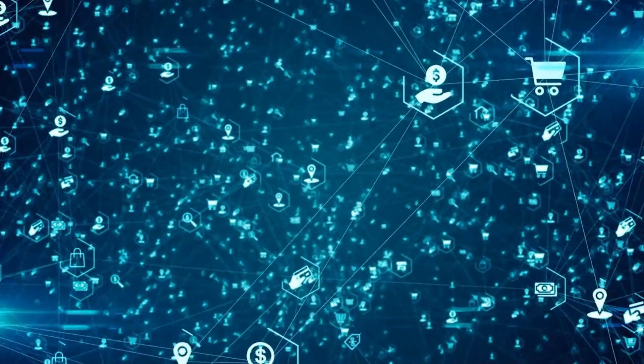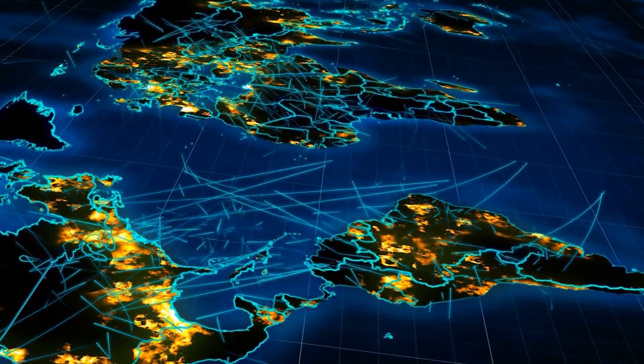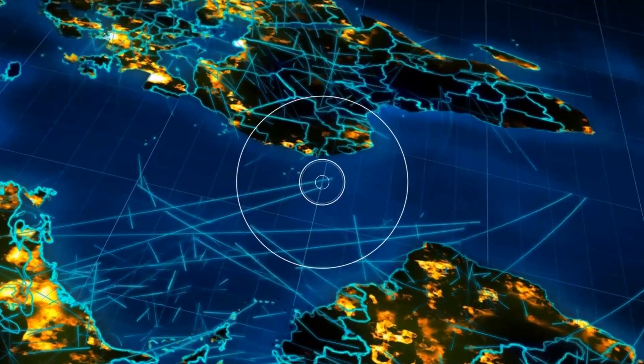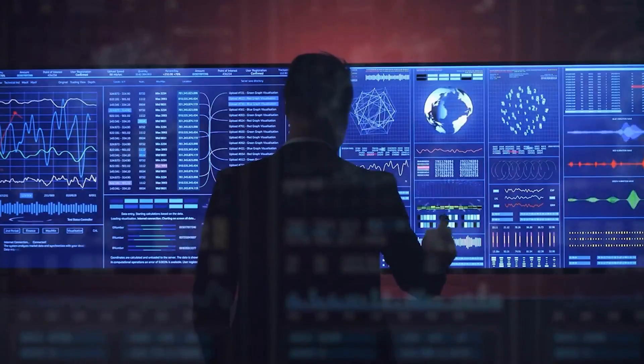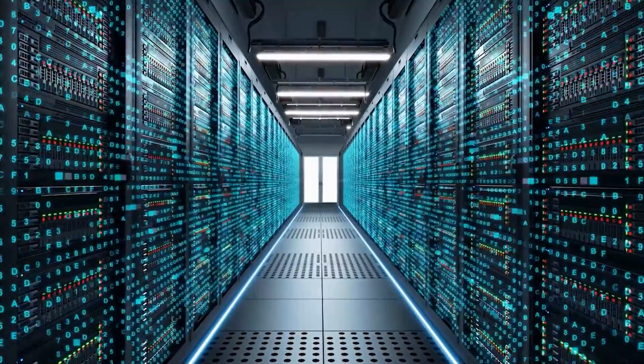The internet is made up of thousands of tiny bits of code that go around the globe on lines as thin as a strand of hair strewn across the ocean floor. In the time it takes you to read one word, the data zips from New York to Sydney, Hong Kong to London. Let's take a look at it.